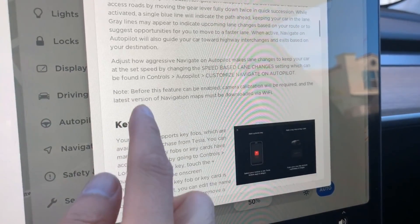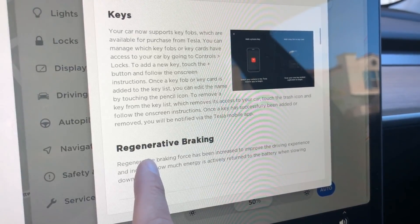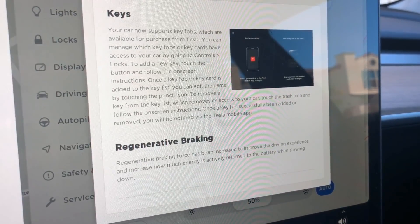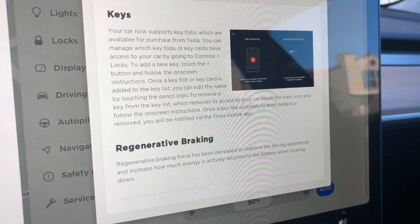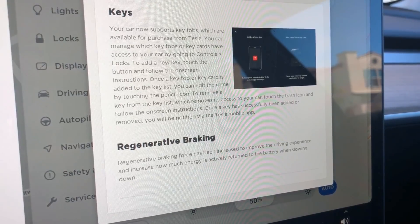I just want to quickly mention that now you have an option to get a key fob for your Model 3. So if you don't like the credit card or using your phone as a key fob, you can now purchase this. We might purchase it and test it out and do another video for you guys — hopefully it's not that pricey.